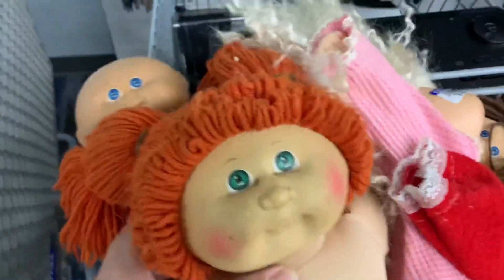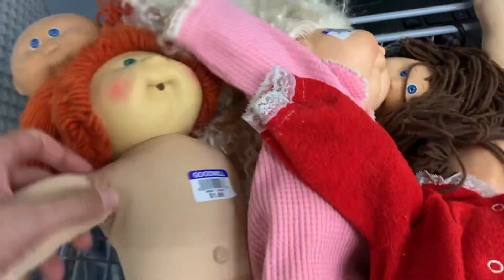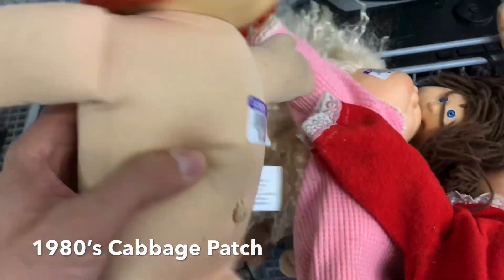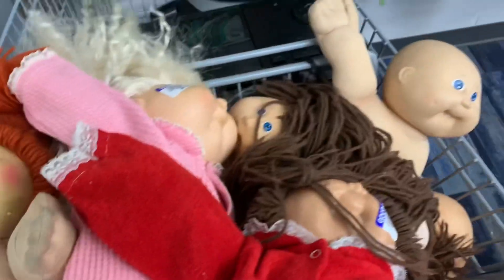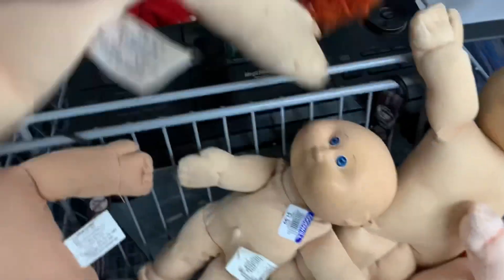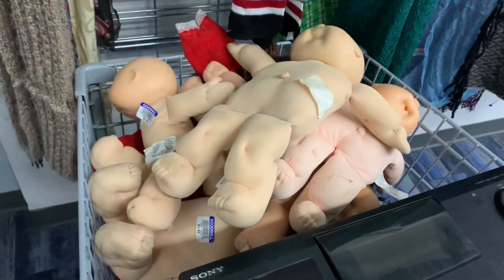I also found a bunch of these dolls. I can't remember the name, but I know the redheaded one sold for us with clothing for like forty dollars, and quickly. So I'm going to take these home and do some more research — there are seven of them at two bucks each.